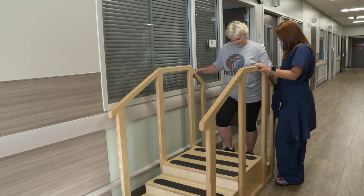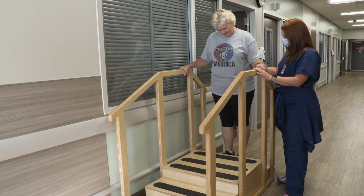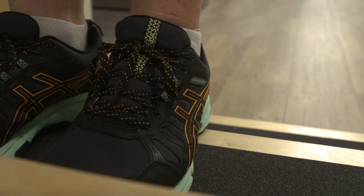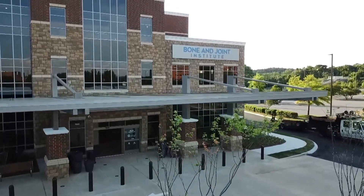One-stop shopping — to be able to come in for surgery, have physical therapy, go home equipped and ready and fully confident — is something pretty incredible that we're able to offer right here in this one building.